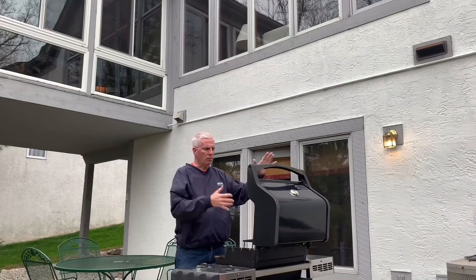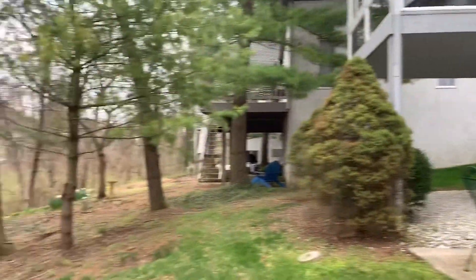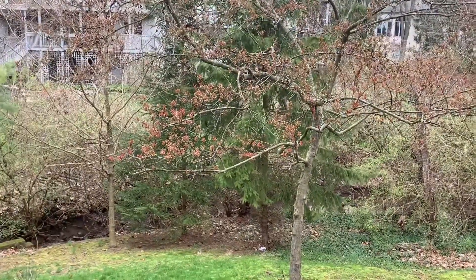At the walk-out patio, you can grill, and you can see behind there's a nice little creek that rolls by. And when the trees are in full bloom, boy, it's beautiful out here with the birds singing and the breeze blowing.